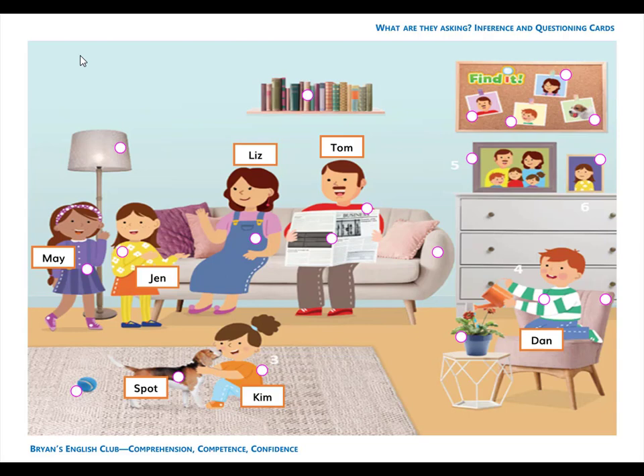Number 7. It is a sofa. The sofa is long. The sofa is gray. It is a long gray sofa.